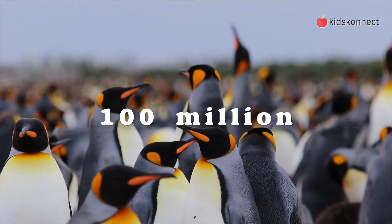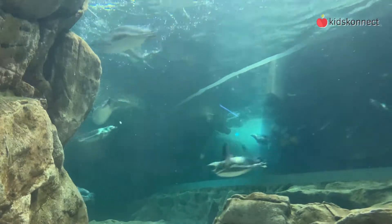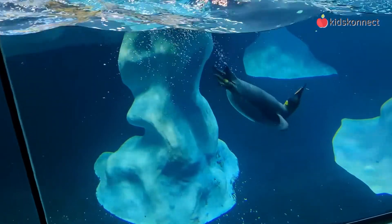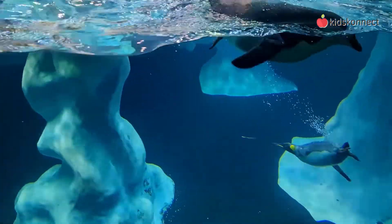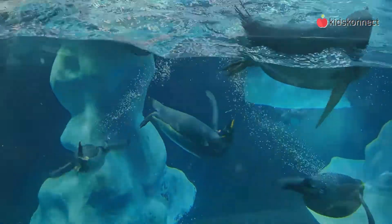Penguins are well adapted to life in the water. They have a streamlined torpedo-shaped body, so they can move easily through the water. Their wings have evolved into flipper-like structures to propel them through the water, so even though penguins can't fly in the air, they use the same motion to fly underwater. Some species can even reach speeds of 25 miles per hour underwater.